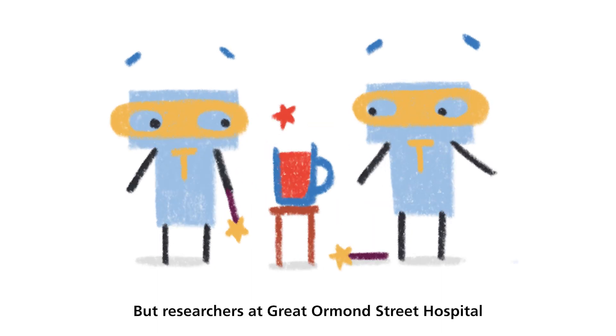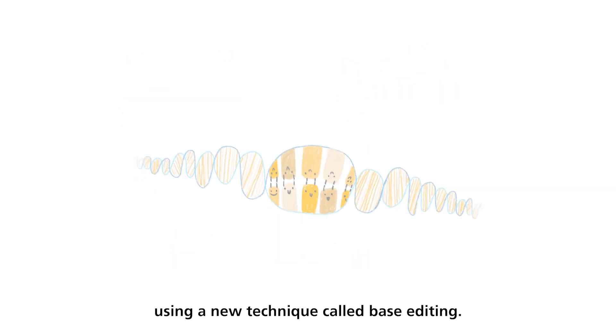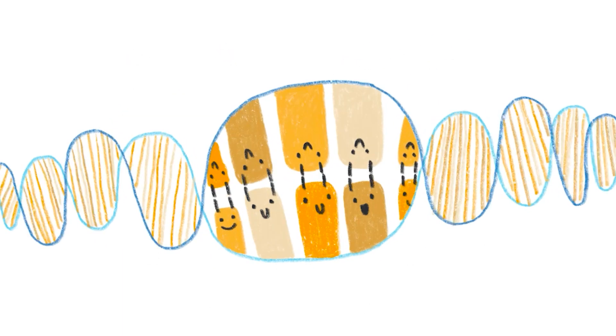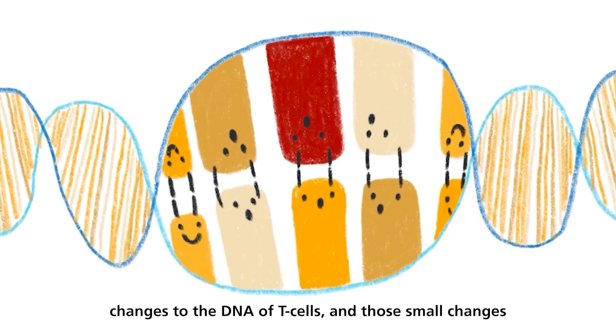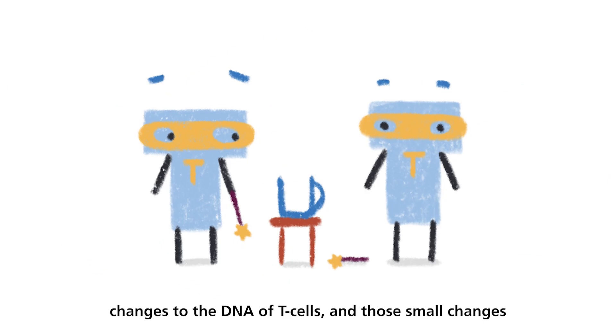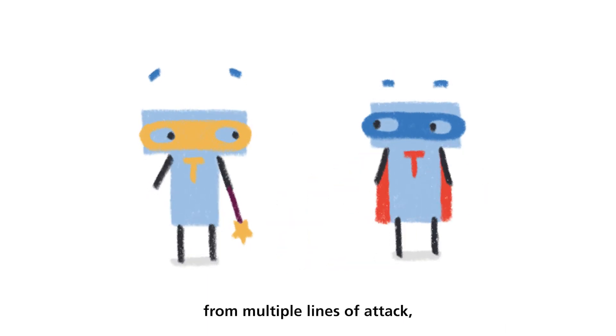But researchers at Great Ormond Street Hospital and University College London have treated T-cells using a new technique called base editing. The treatment makes precise changes to the DNA of T-cells, and those small changes mean the special T-cells are hidden from multiple lines of attack.